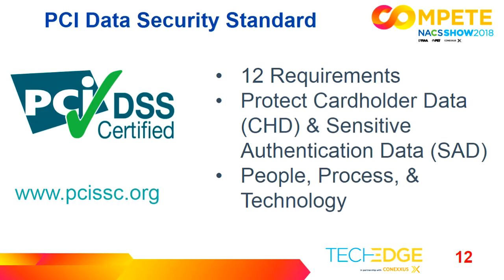PCI DSS is a set of 12 requirements that put in security controls to help protect against cardholder data and sensitive authentication data being lifted. Through the process, there are people, process, and technology that are put together to help you protect against data breaches. Now for a little more on data breaches, I'll turn it over to Kara for some statistics.